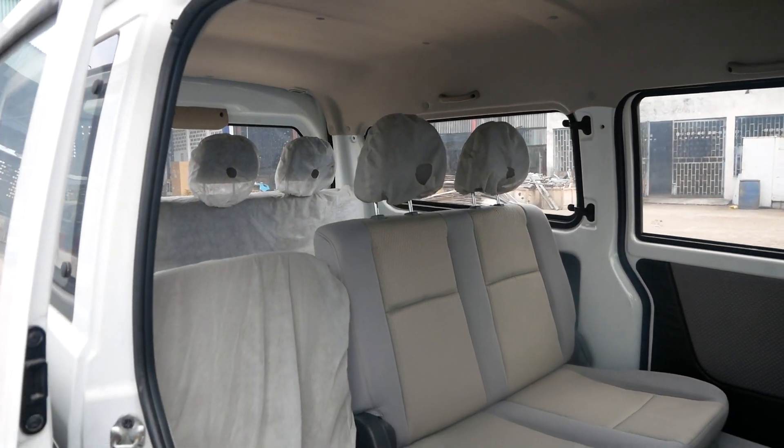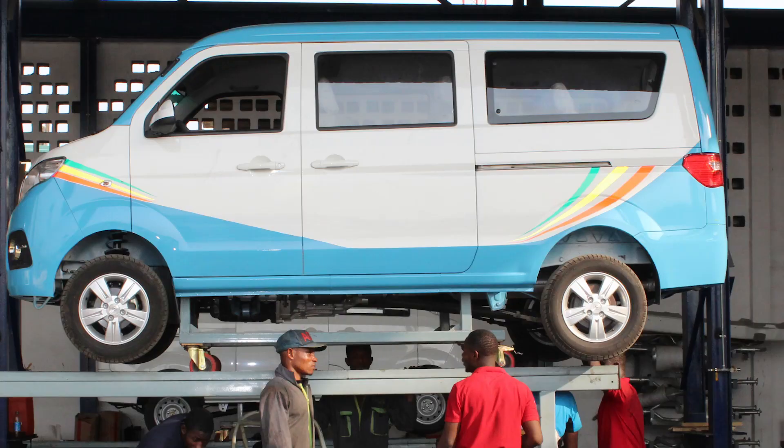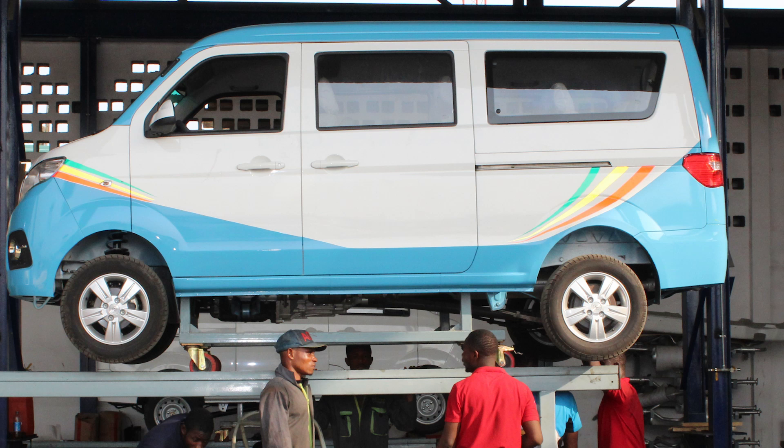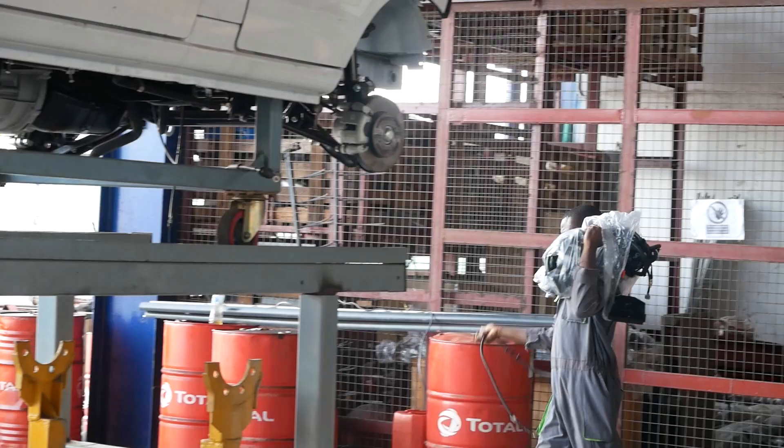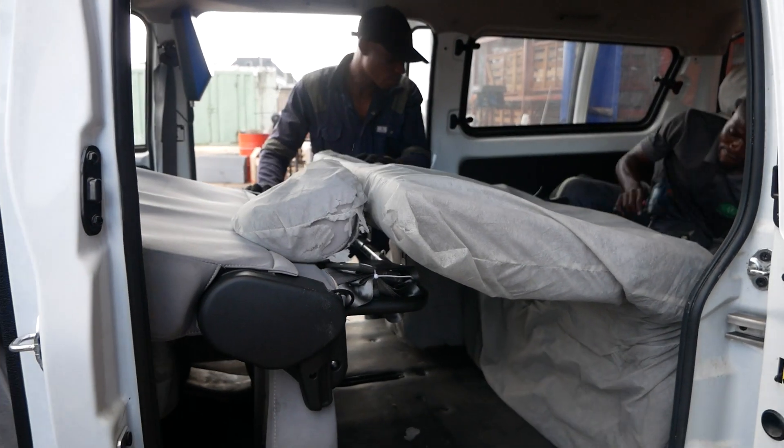The last mile buses were made and assembled locally by a Nigerian vehicle manufacturing company, Duka, located in Surulere, Lagos, Nigeria. In this plant, over 100 employees worked together passionately to make the Greater Lagos Dream a reality.